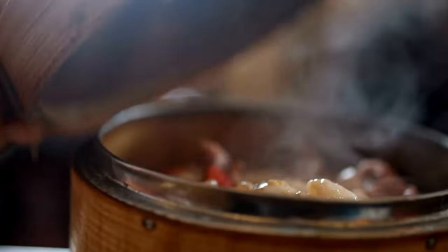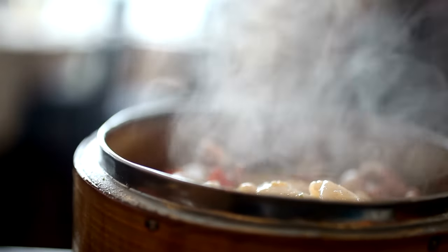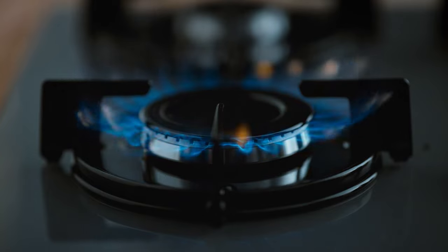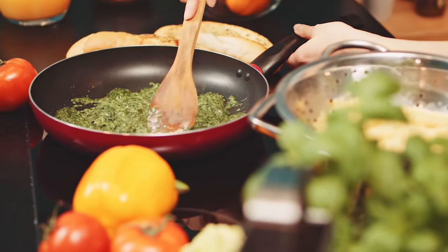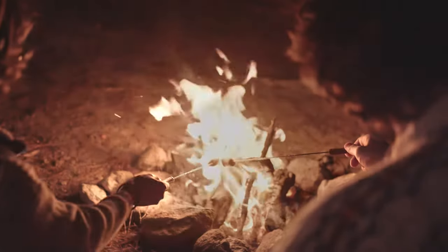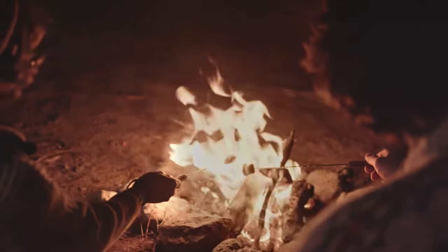Cooking. We use heat energy every day for cooking food. When we turn on a stove or an oven, it generates heat. This heat cooks our food, making it safe and tasty to eat. Whether you're baking a cake, grilling a burger, or roasting marshmallows on a campfire, you're using heat energy.